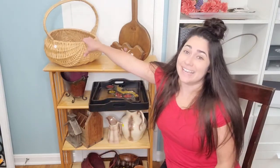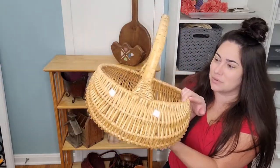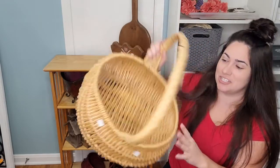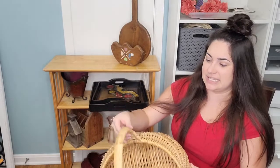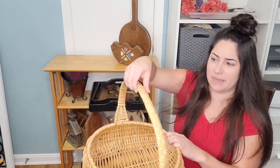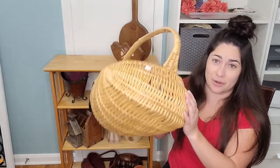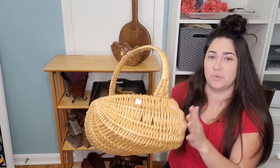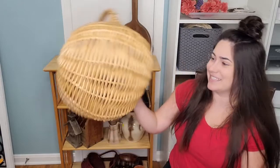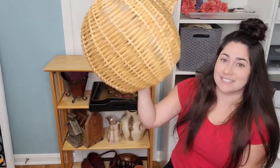This basket — look at this basket! Is that shape not adorable? It's such a good shape and such a good size. I do need to fix up the handle a little bit because it's coming loose, but I plan on keeping it pretty much as is. I do want to change the color of it though. This was $4 — I'm so excited about the size!